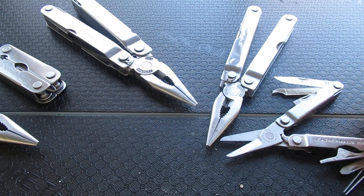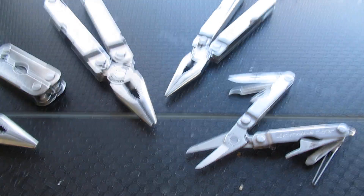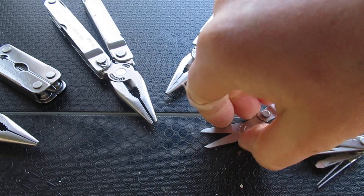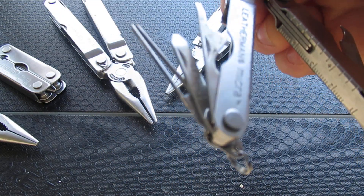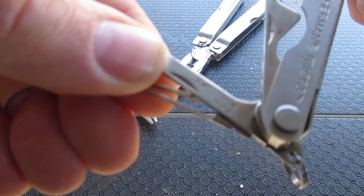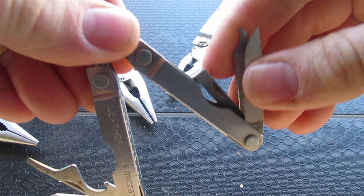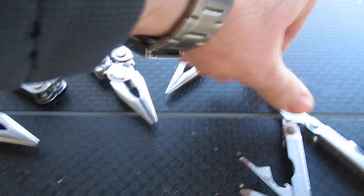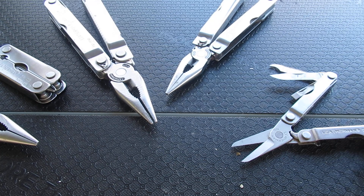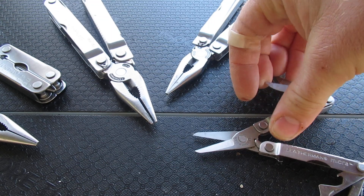Also in 1996 came the Leatherman Micro — one of the longest-running multi-tools Leatherman has ever made. This is a scissors-based micro multi-tool. It has tweezers, a Phillips, a combo blade, a knife, nail file, nail scraper, and a screwdriver. I really like the Micro; it's a great scissors-based multi-tool, probably one of the best in its class. I use it many times for different tasks, and it works well as a personal grooming tool as well.